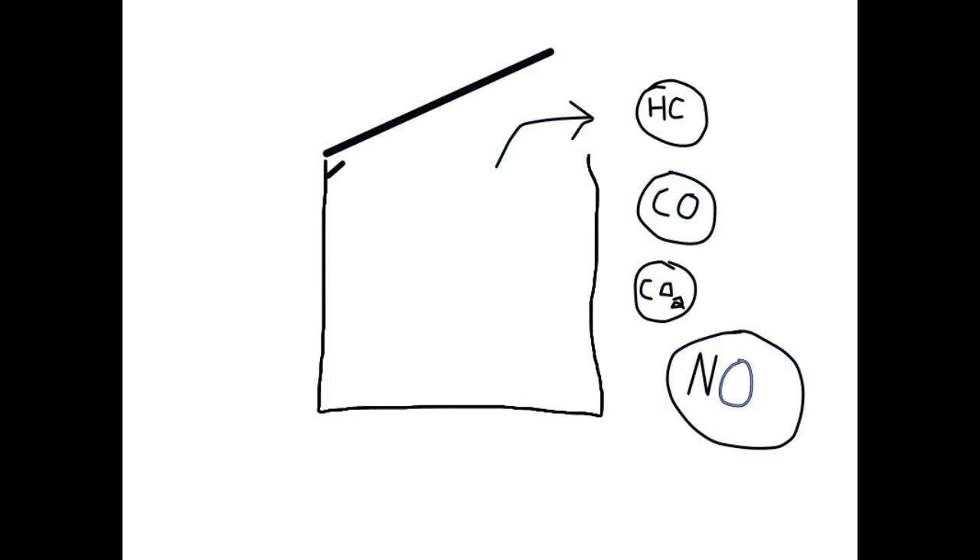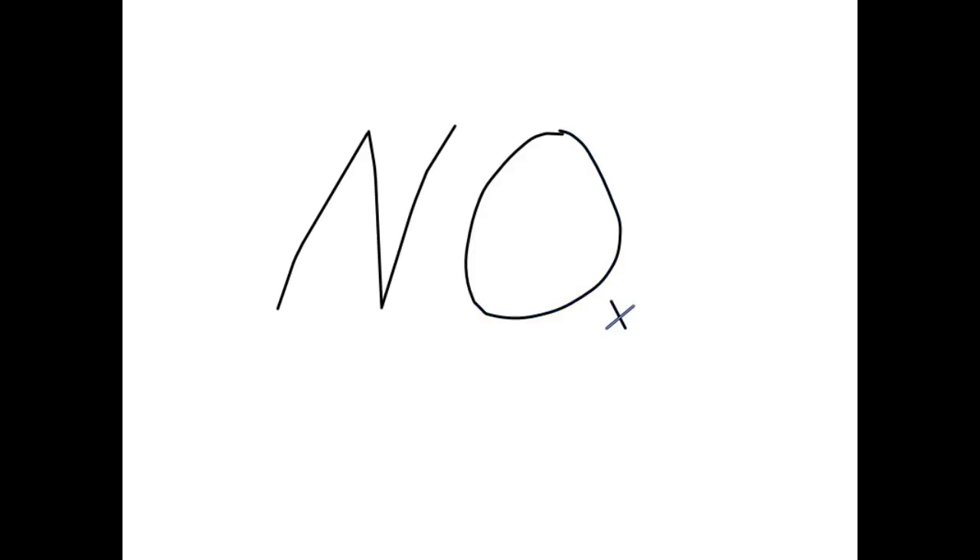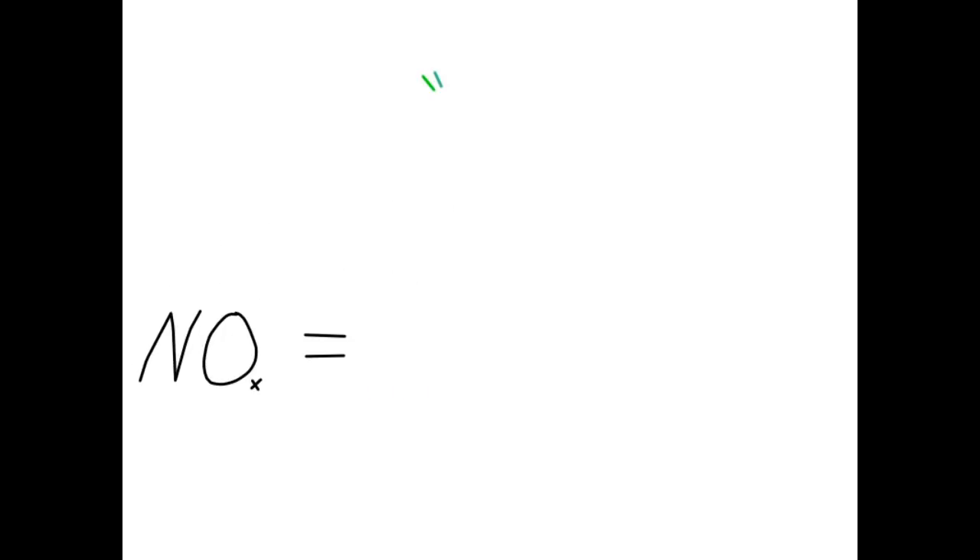You get hydrocarbons, carbon monoxide, carbon dioxide, and our friend NOx, which is nitrogen oxides. The X in NOx refers to the different oxygen molecule numbers, because there can be NO1, NO2, or NO3. There can also be N2O, which is nitrous oxide. However, we're not concerning ourselves with nitrous here — we're talking about NOx.